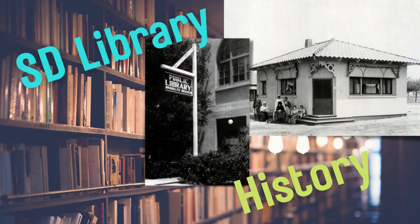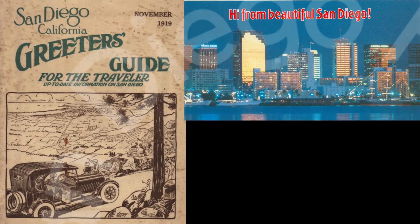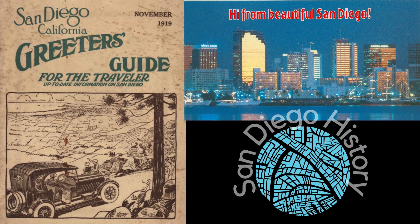The photographs collected here provide a visual history of the San Diego Public Library system as a whole. San Diego has always been America's finest city. This collection of postcards gives a glimpse into treasures from San Diego's past.